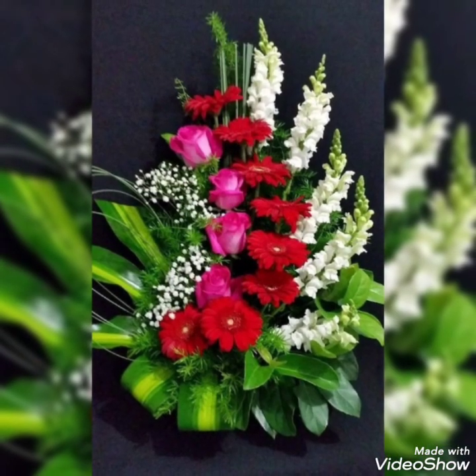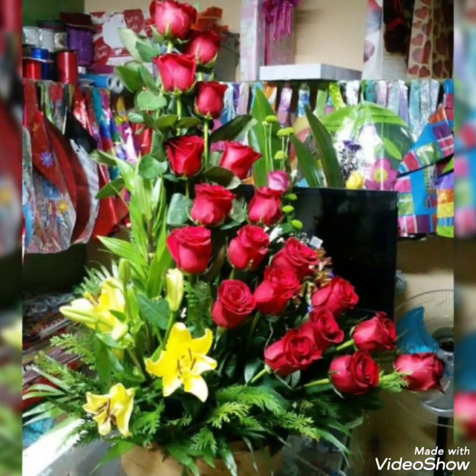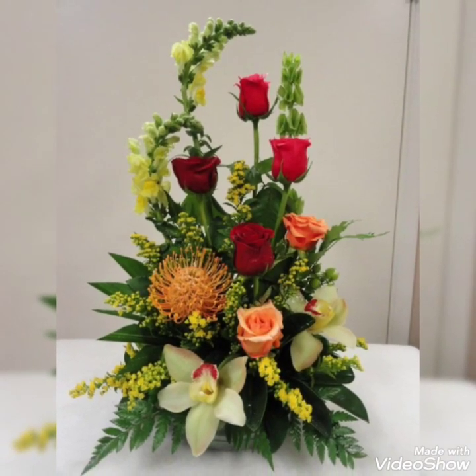I hope you are enjoying watching this video and liking these beautiful, stunning and amazing flower decor ideas for weddings. Do give this video a big thumbs up. Thanks for watching. Allah Hafiz.